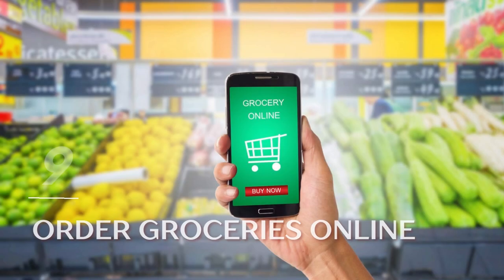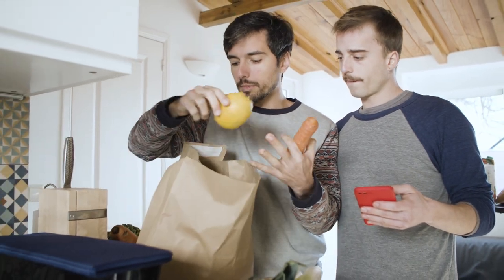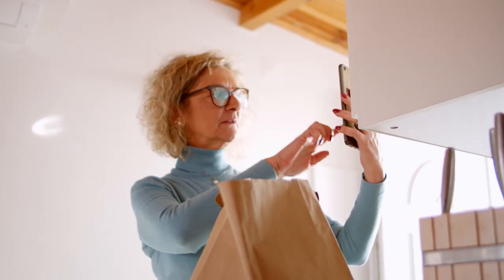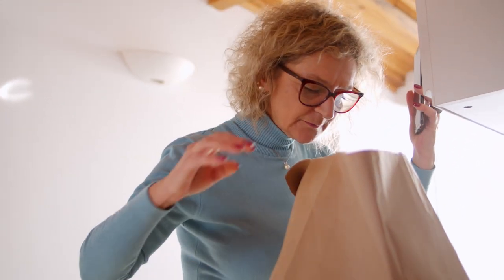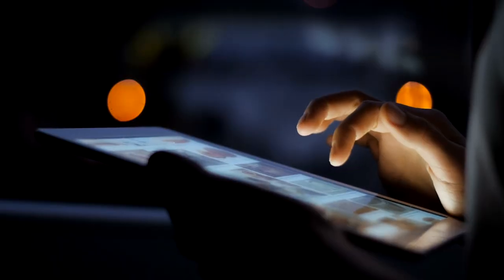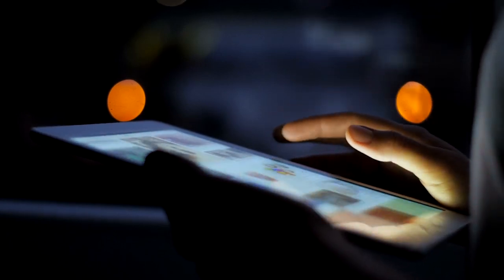Tip 9: Order groceries online. Safely and wisely get groceries by ordering them online. This can save you not only money, but also time and effort. Grocery shopping online lets you enjoy a convenient shopping experience while reducing temptation for impulse buying. It also helps you stay on budget by using electronic coupons and finding lower-priced items. You'll know your running total before checking out and can see products in stock as well as any substitutes when needed.